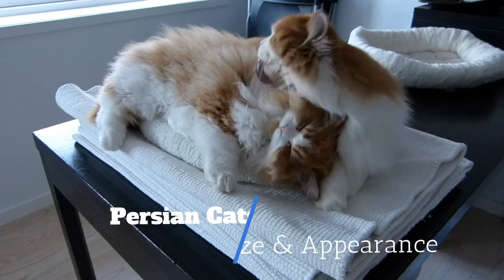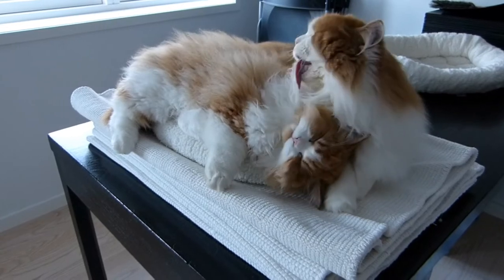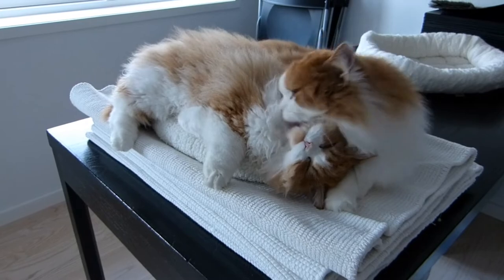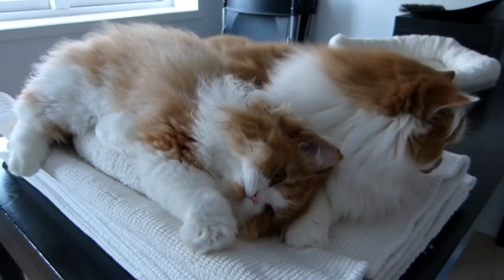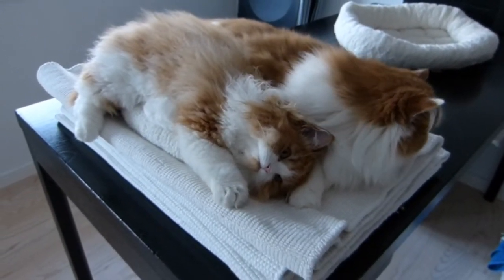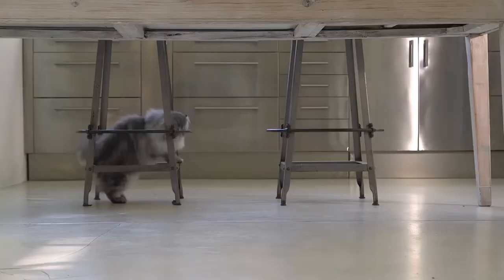Persians are a medium-sized cat that usually weighs in the 7 to 12-pound range. They also roughly grow to the size of 14 to 18 inches. They are often described as a round cat, with almost all of their features circular in nature. They have round eyes, a round nose, and a round body. One of the most distinctive features of the Persian, and the one that they are most well-known for, is their long, luxurious coat.